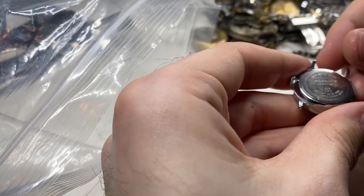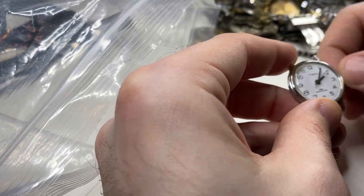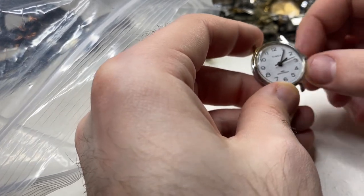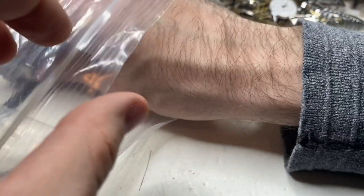Timex. Is it a mechanical wind? Oh, it is. I thought it was a battery one. Those Timexes sell pretty well for me.